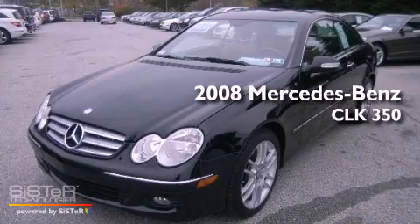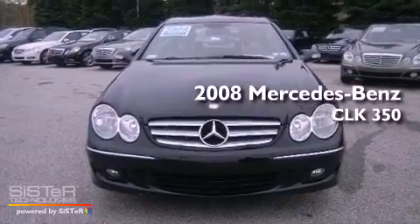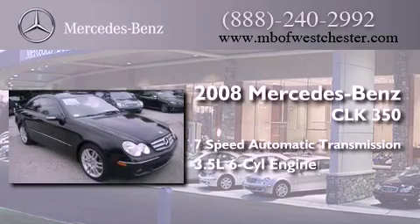This is a certified pre-owned 2008 Mercedes-Benz CLK 350. This car has a 7-speed automatic transmission and a 3.5-liter V6.